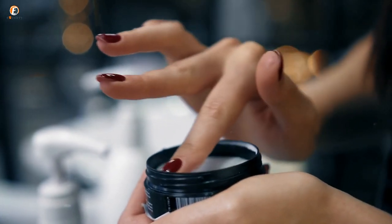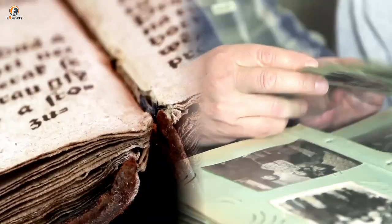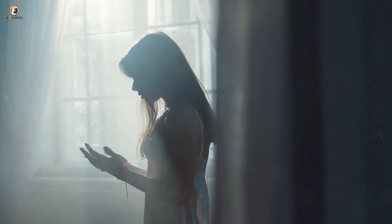Surely an old tin of Nivea moisturizer wasn't so valuable that it should be under lock and key. Inside the safe's second compartment lay a bunch of old photographs, postcards, and books. It was only when the woman examined these items more closely that she discovered something surprising about her grand-aunt's past.